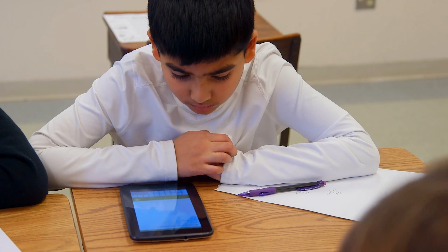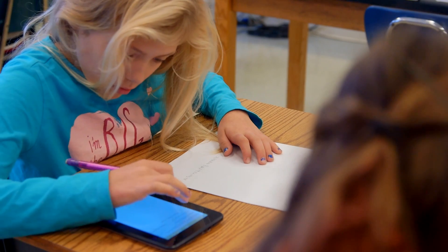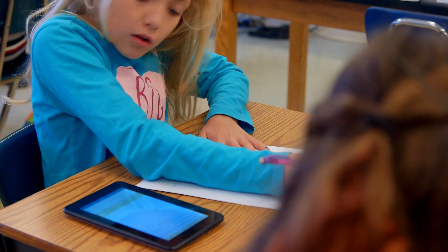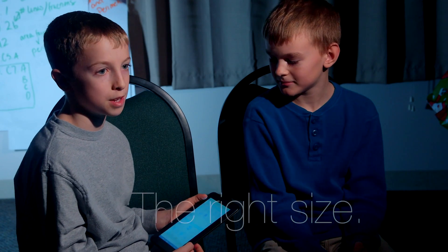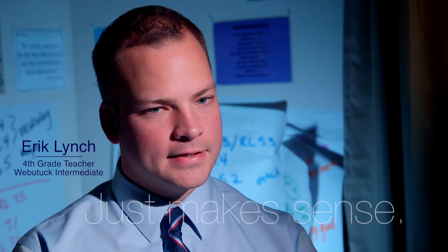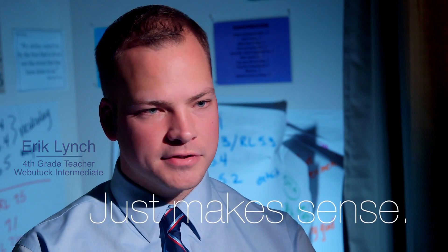I think the tablet fits really well for a fourth grader or really any elementary age kid — it's just natural to them. A laptop would be big and pretty bulky, so it'd be hard to carry around. The Mobi tablet is not too big, not too small, and it doesn't feel like it's going to break in your hands. It really just makes sense.